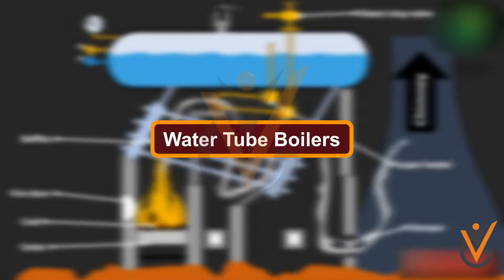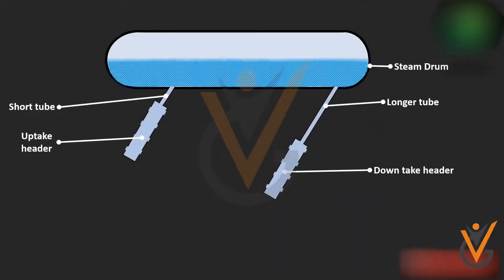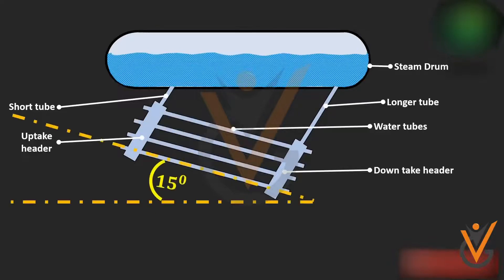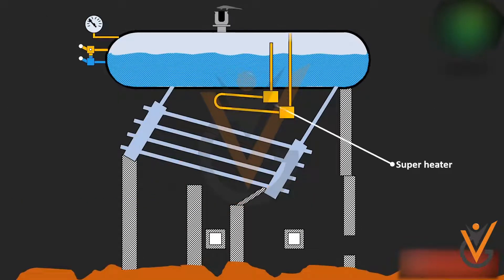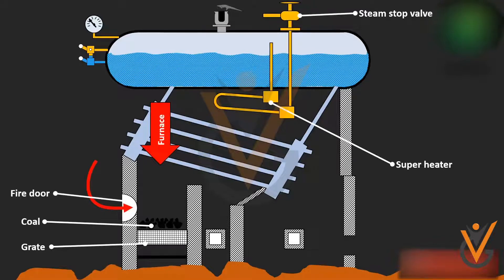A water tube boiler is a type of boiler in which the water is heated inside tubes and the hot gases are around them. To be precise, the water is circulated in the tubes which is then externally heated by fire. By the usage of this boiler, more steam is generated and the overall efficiency of the boiler is high.